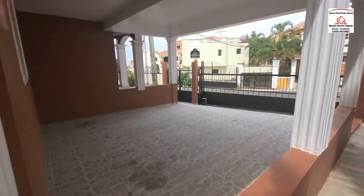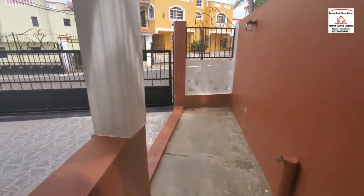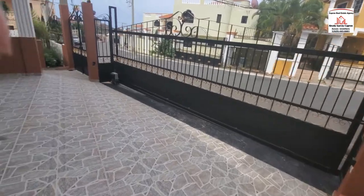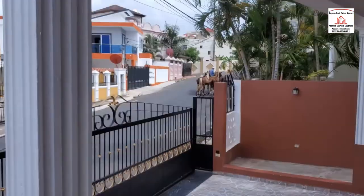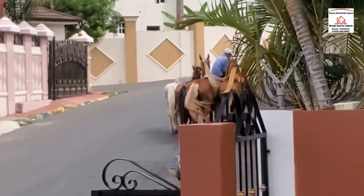There's a carport. Wow, look at those beautiful horses!